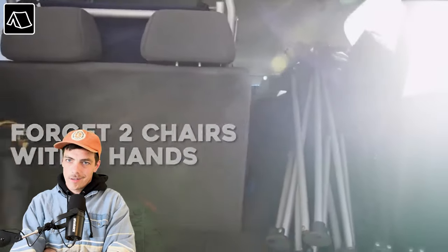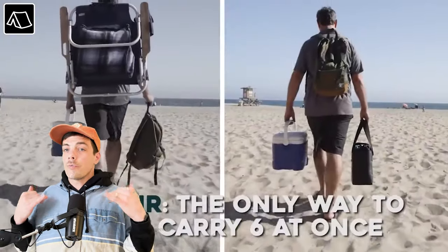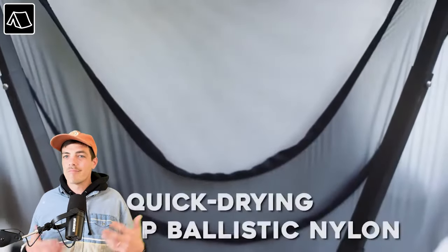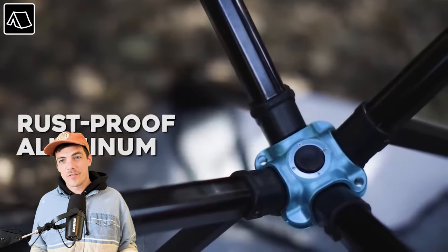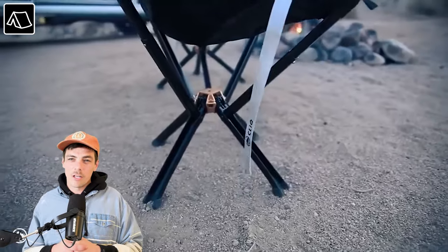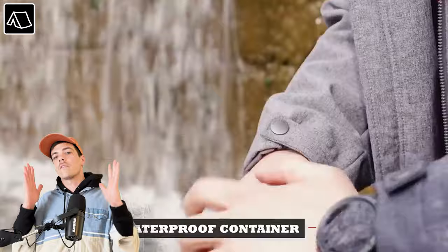First up: the Click Chair. I'm assuming the name comes from the click noise it makes when it opens. This chair looks pretty rad — about the size of a water bottle, and it opens with a breeze. Great for camping, hiking, or really anywhere you need to sit — soccer games, concerts, keep it in your car. It's about three pounds, so you really can't go wrong with this Click Camping Chair.